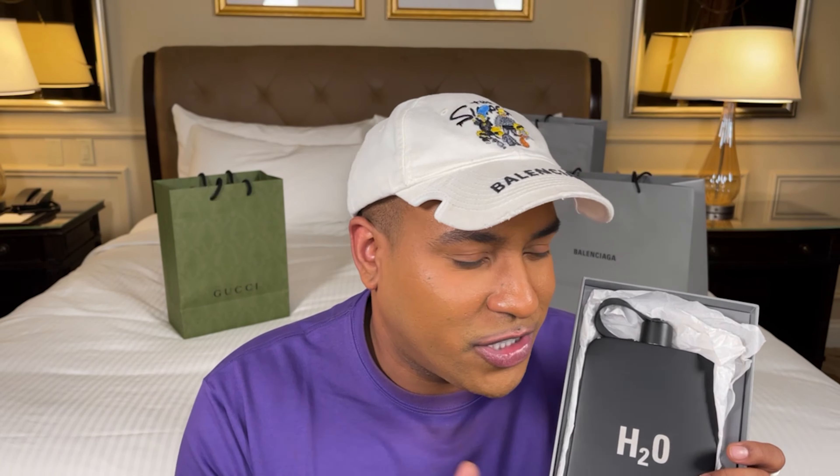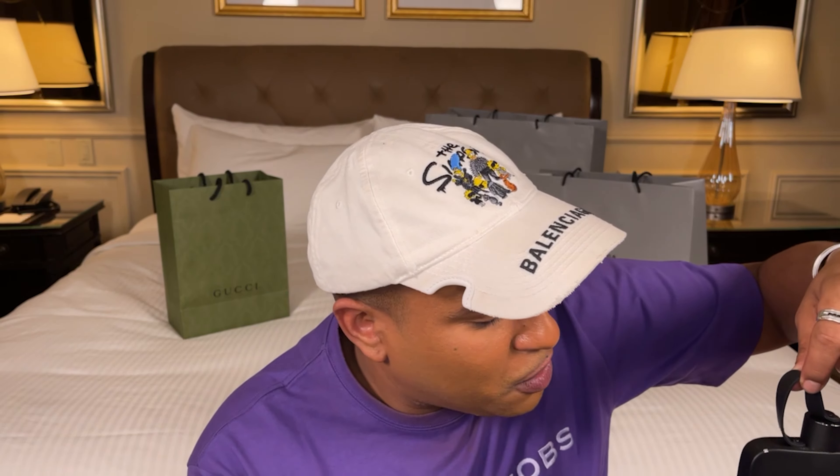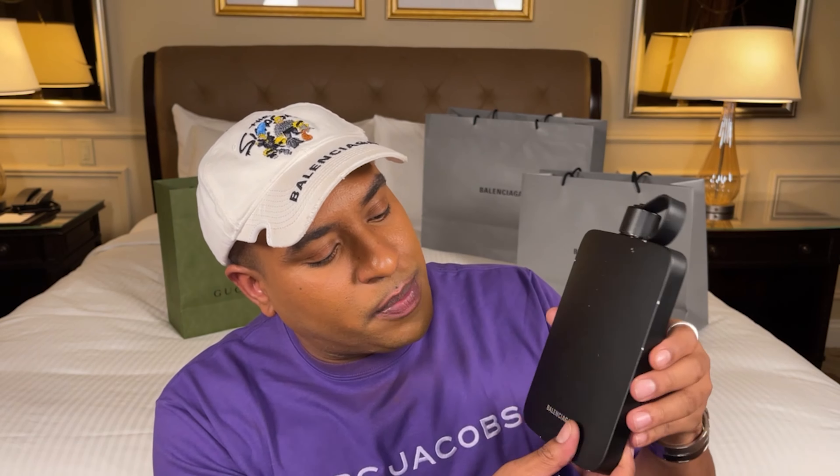Another Balenciaga bag — this time something super fun and exclusive. If you're a health nut or like to stay hydrated, this item is for you. It's a Balenciaga H2O metal water flask. It's giving me a military industrial style. The top screws off with a rubber connection so you don't lose it. It says H2O on the front and Balenciaga on the back, and it's not printed — it's actually etched in.